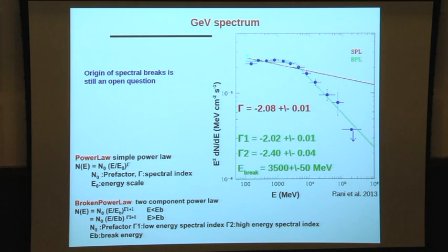The observed high-energy spectrum of the source spans 100 MeV to 300 GeV. A simple power law model cannot explain the spectrum, and a broken power law or more complicated model is needed. A prominent spectral break is observed around 3.5 GeV in this source.